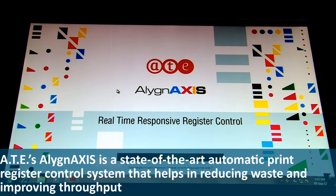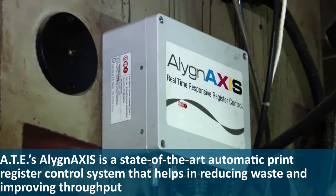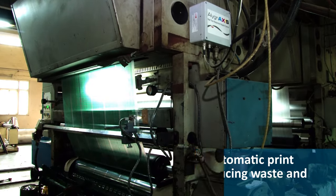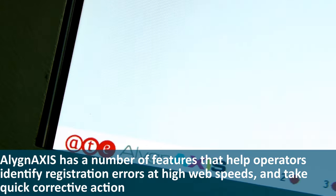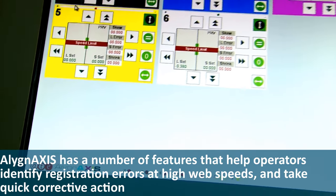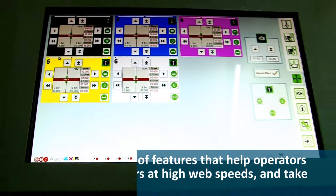AT's Align Access is a state-of-the-art automatic print register control system that helps in reducing waste and improving throughput. Align Access has a number of features that help operators identify registration errors at high web speeds and take corrective action.